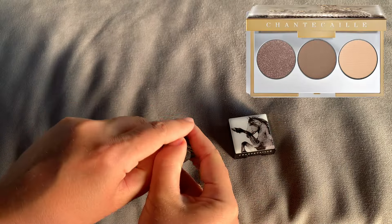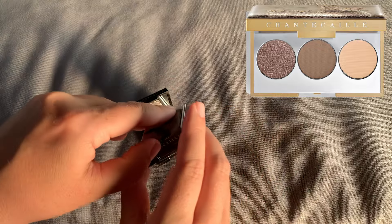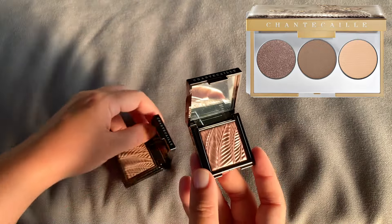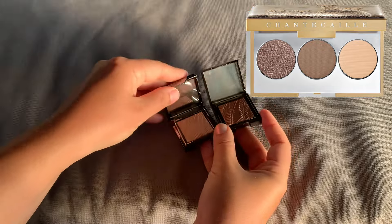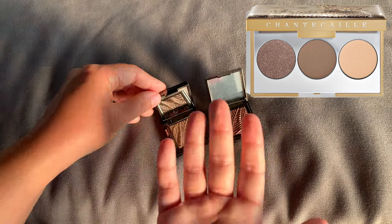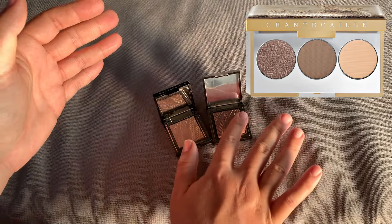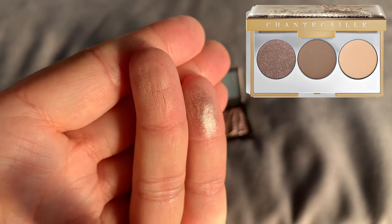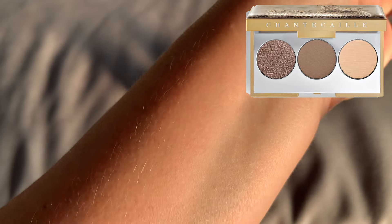So if you own that Palomino shade, then you practically already have the lightest shade. And if you own Pinto, you also own the special shade in this Cheetah palette — the shimmery one, which is more of a satin and not too prominent in shimmer. What I'm saying is that those shades have already been released in a better formula in the previous horse collection by Chantecaille. Here you have the convenience of having these shades in just one single palette.